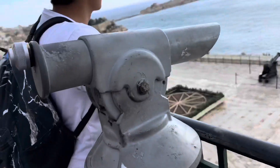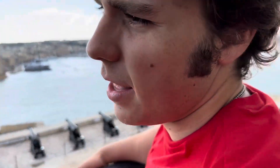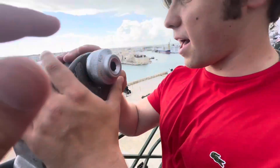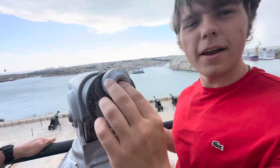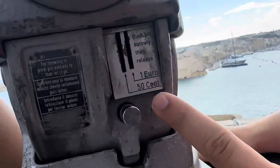What kind of cannon is this? It's a swivel gun — it's a little gun. This is where you put the powder, and the ammunition goes right here.